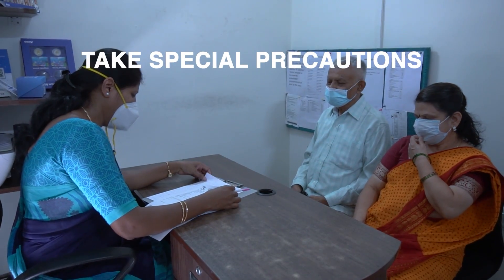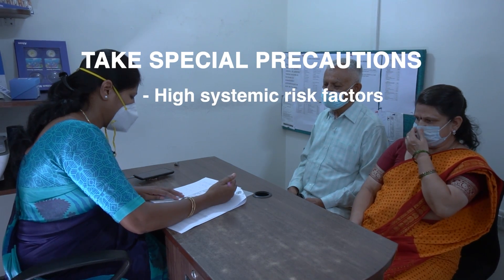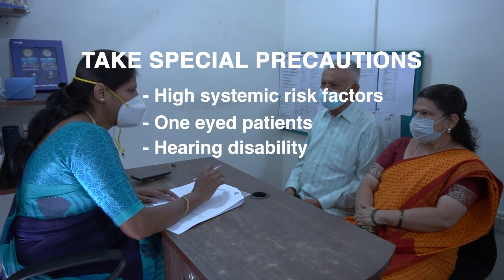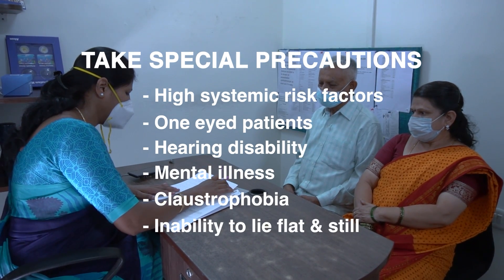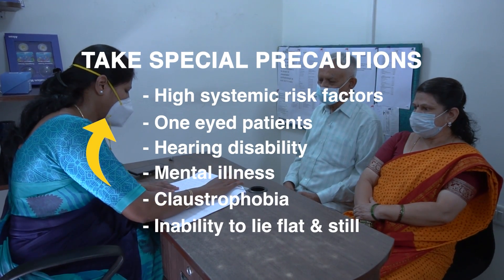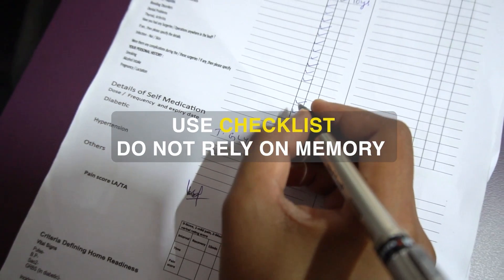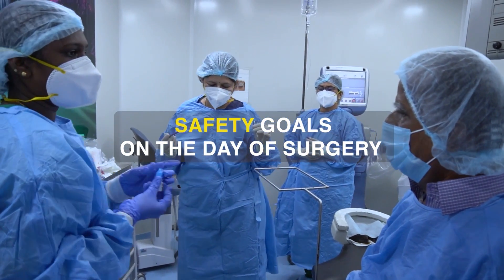Special precautions are taken in case of patients with high systemic risk factors, one-eyed patients, presence of hearing disability, mental illness, or claustrophobia, and in cases where the patient cannot lie flat and still. Use a checklist and do not rely on memory alone.